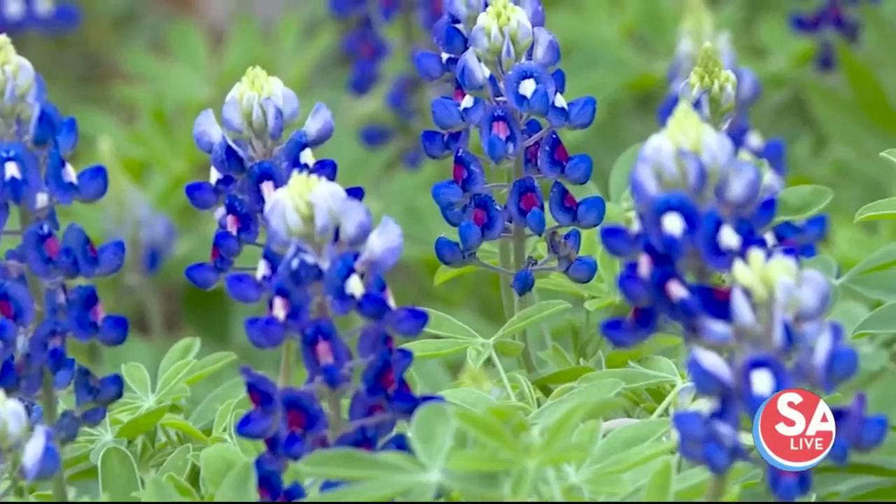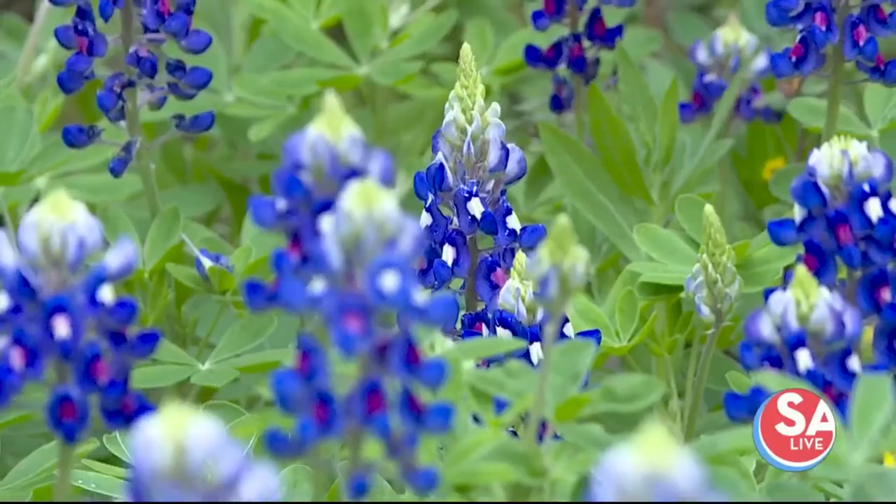You can plant actual plants in a pot this time of year, but if you want a big field of them, I would suggest planting the seed in the fall.